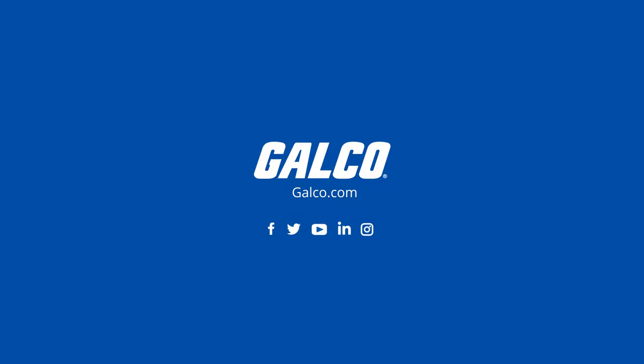For more information on the CO10 and other test equipment from Extech, visit galco.com.